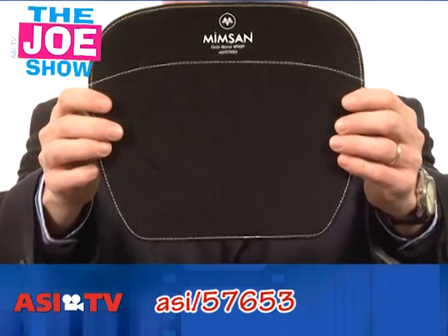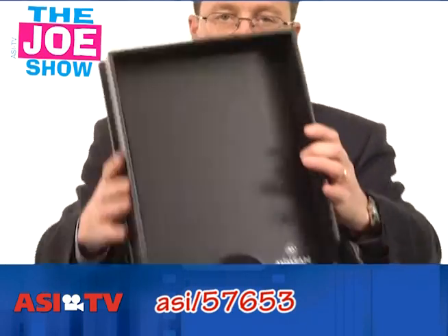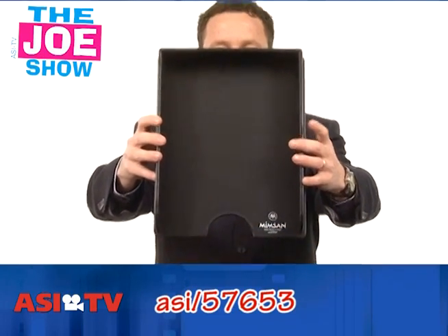This is a mouse pad, so now you've got the same branding there. The user is going to see your imprint and company information all the time.